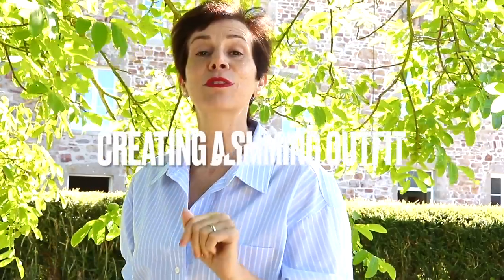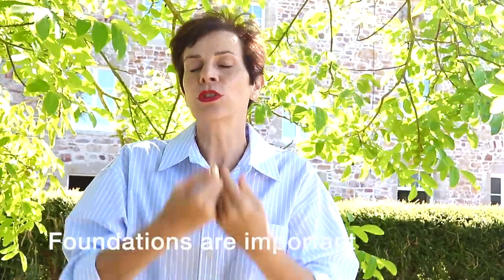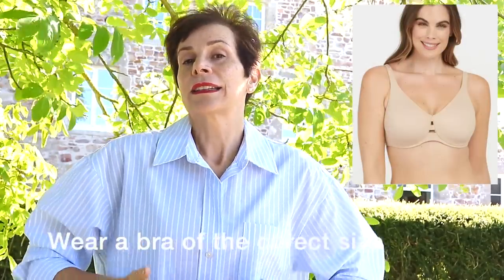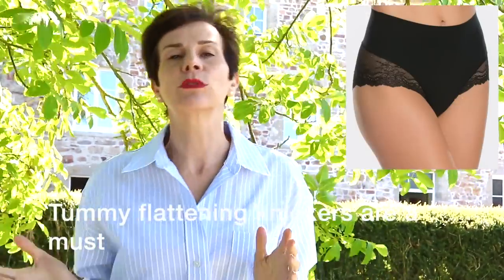Now let's move on to creating your outfit. Our first style tip to look instantly slimmer: you need to think about lingerie. Before you create your outfit, you need to think about good foundations — that means a good supportive bra in the correct size that gives you very good support, because that is slimming as it will hike up your bust. Next, you need knickers that flatten your tummy.